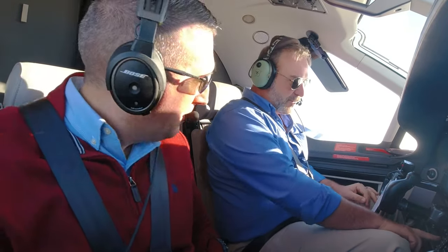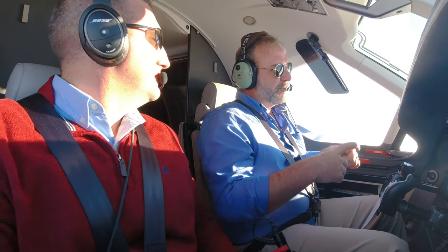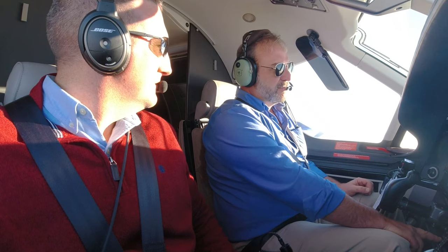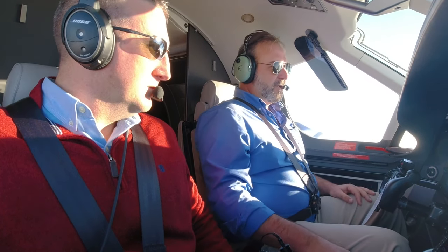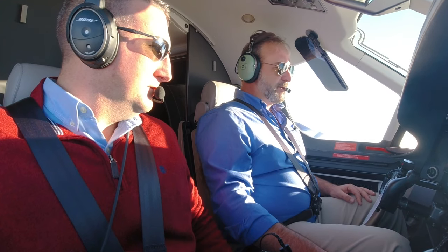Man, this thing is a Cadillac — it rides real smooth. Our inertial separator is a device that keeps us from picking up debris off the runway, ice, and stuff like that. Now that we're off the runway and we're not going to be in any icing scenarios, we're going to turn off the inertial separator and our actual power is going to increase, because we weren't getting all the air into the engine. It's going to pump some more power now.